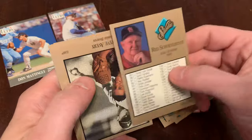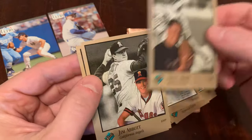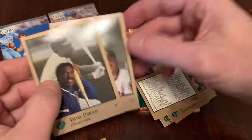Terrific. There's a checklist. We've also got Steve Avery, Jim Abbott — always good to see Jim Abbott — and Andre Dawson. A couple of hits there, late in the pack. The Hawk, Andre Dawson.